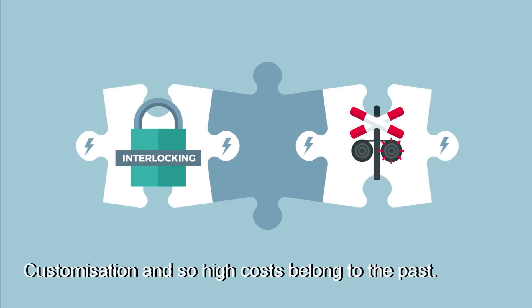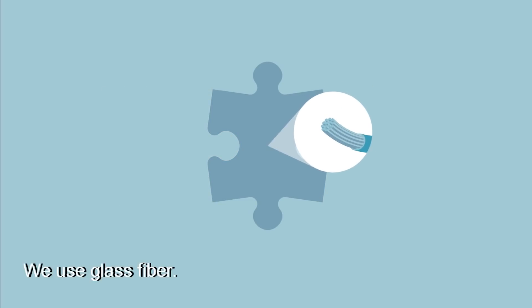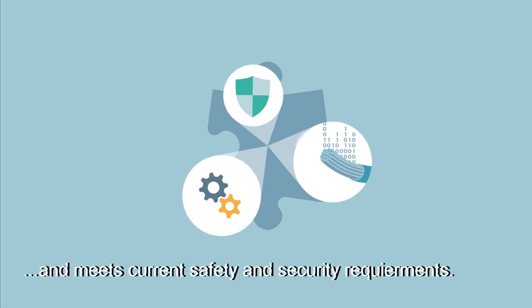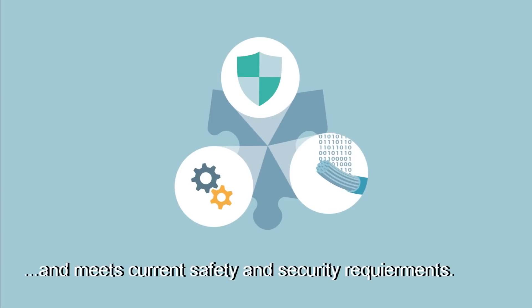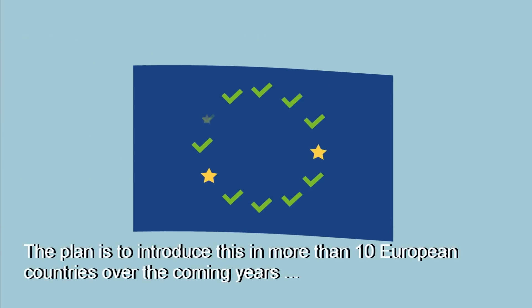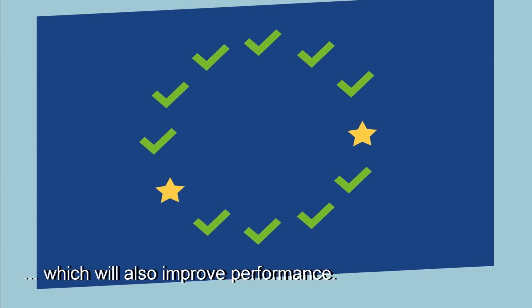Customisation, and so high costs, belong to the past. We use glass fibre. This offers more functionalities, including monitoring and diagnosis, and meets current safety and security requirements. The plan is to introduce this in more than 10 European countries over the coming years, which will also improve performance.